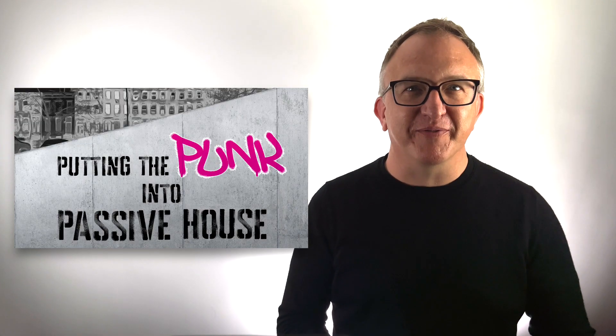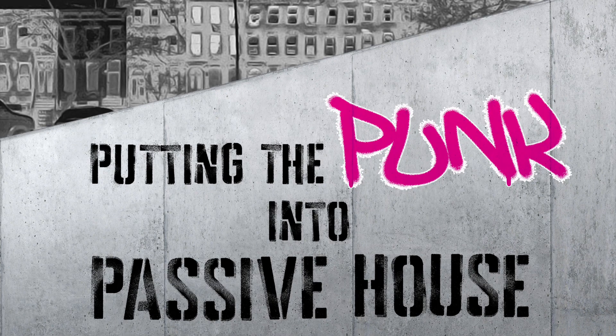Hey, I'm Zach Semke, director of Passive House Accelerator, and I'm super excited to share putting the punk into Passive House with you. Thanks for watching.